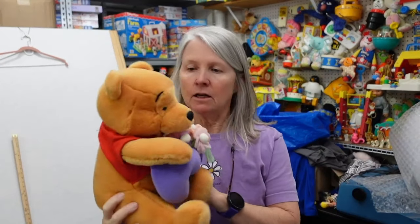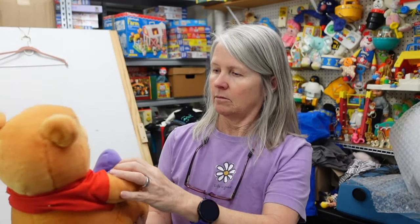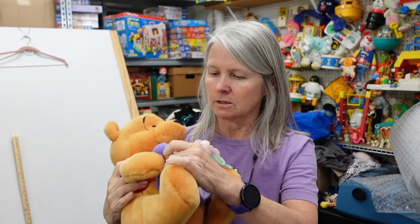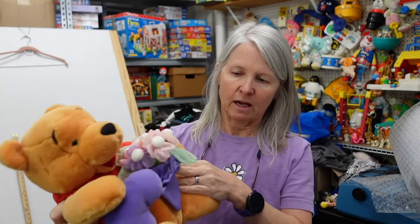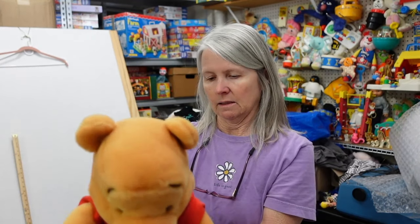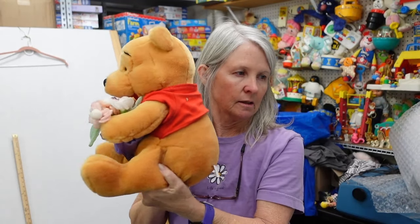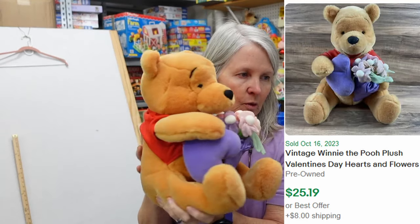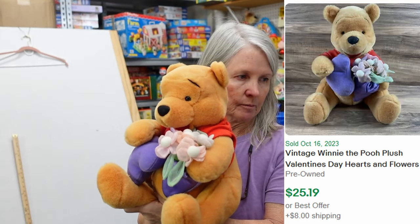We'll end with Pooh. Look how cute — he's got a heart and a bouquet of flowers. He is Disney but his tag's been cut. Very nice condition. I'll probably list him around 15 to 20 dollars, maybe a little more.